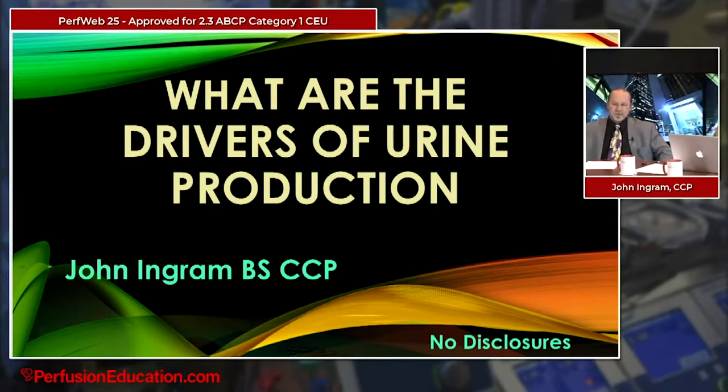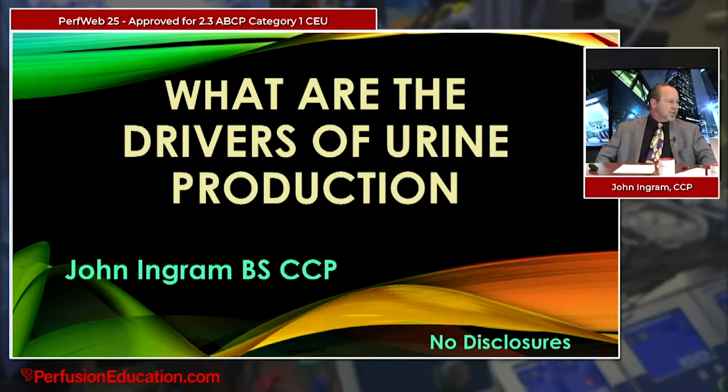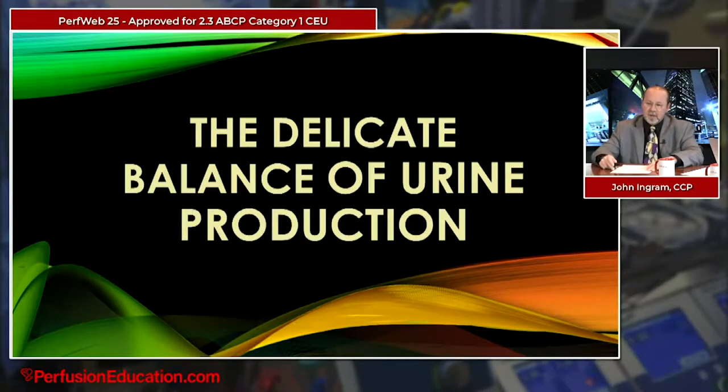We touched on some of the similar things, but I think you're wise to expand upon all the things we touched on in PerfWeb23. Joe invited me back, and I very much appreciate that. One of the things you asked me to speak on was what are the drivers of urine production. As I looked into this topic more, it became more and more fascinating but also more and more complex — it's really a delicate balance that involves how much urine we actually produce.